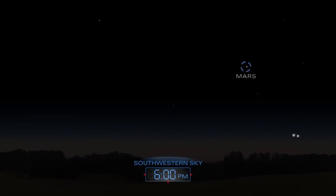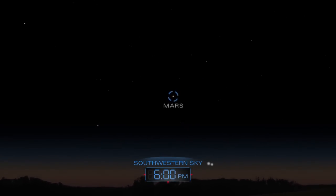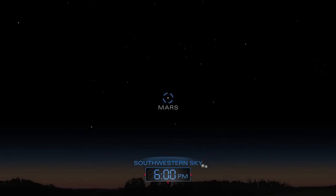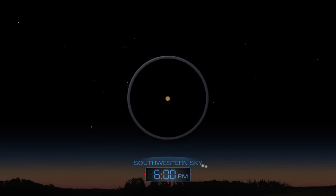After sunset, as the sky begins to grow dark, look for ruddy Mars hanging in the southwestern sky. Use a telescope to get a better view of the planet's features.